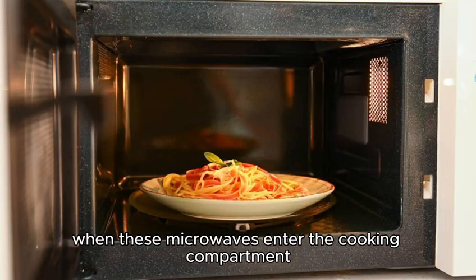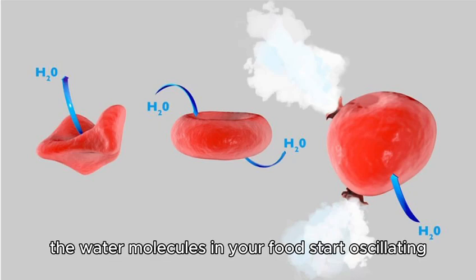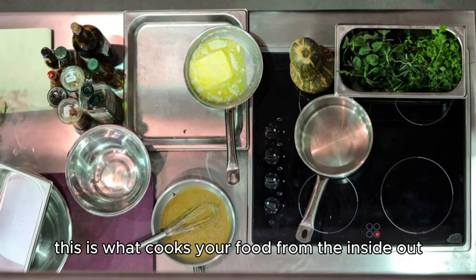The magic happens when these microwaves enter the cooking compartment of the microwave oven. The water molecules in your food start oscillating rapidly, generating heat through a process known as dielectric heating. This is what cooks your food from the inside out.